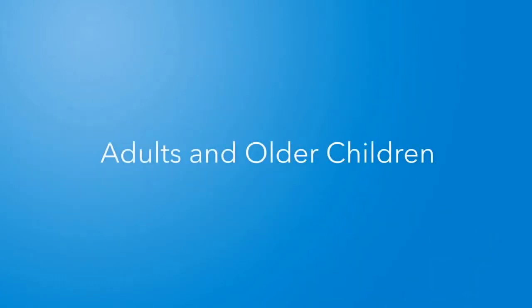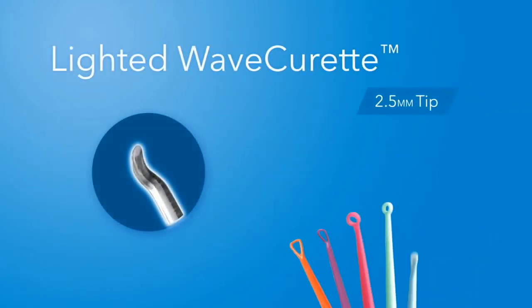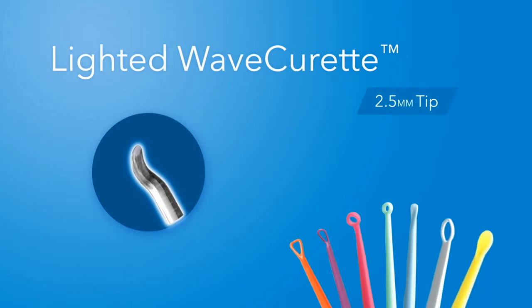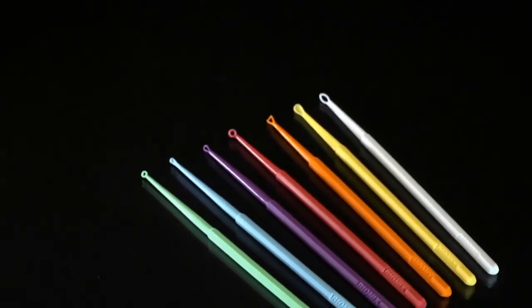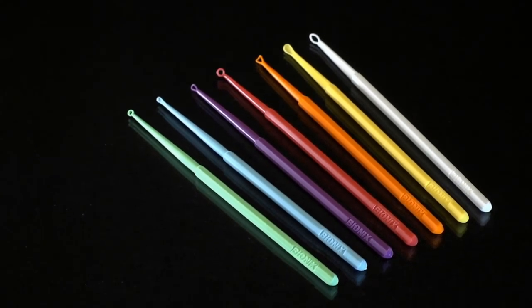For the toughest jobs, there's the lighted wave curette for optimum visibility and precise removal where repeated curettage has abraded the ear canal. Or if the curette comes in contact with a tympanic membrane, patients may experience minor bleeding, which generally resolves quickly. True eardrum perforations are rare. Use the Bionics family of cerumen removal products for greater confidence, safety, comfort, and effectiveness for patients of all ages.